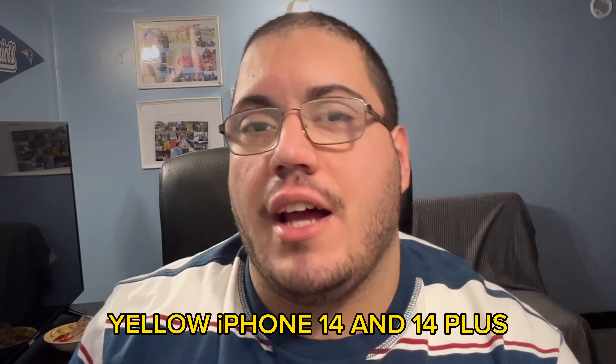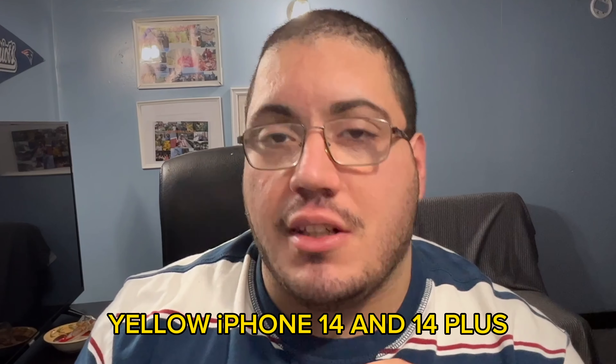Today's video, we're going to be reacting to the ad of the yellow iPhone 14 and 14 Plus. And I'm going to give you guys my thoughts on it.